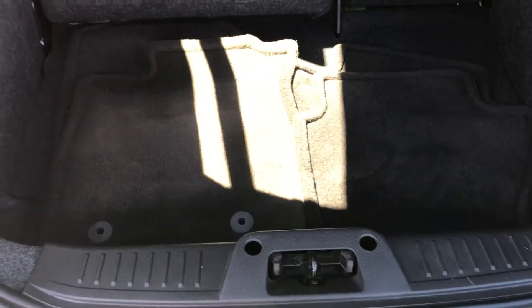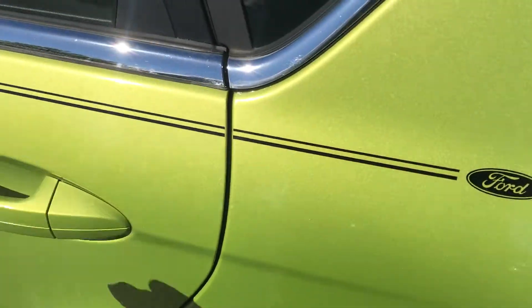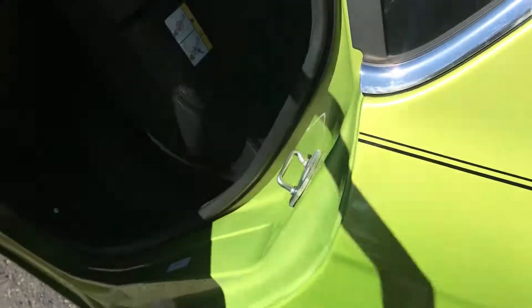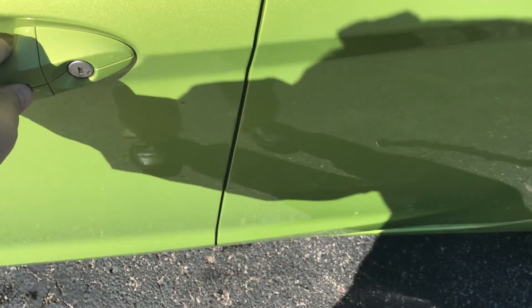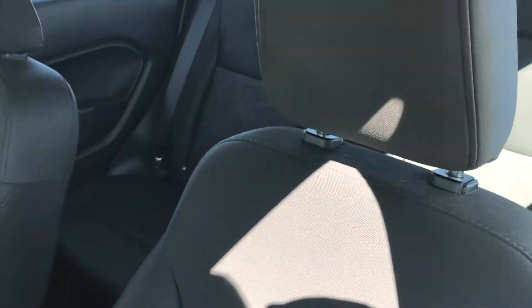You do have the 60/40 split folding rear seat, cargo cover, and all the floor mats are there as well. Not noticing any tears or perforations in the cloth. It does have the smart entry lock button.